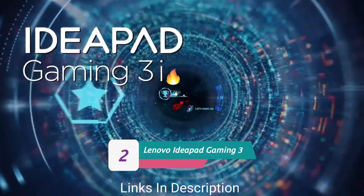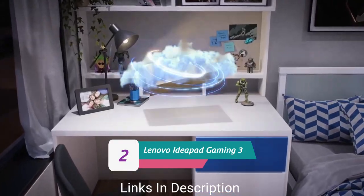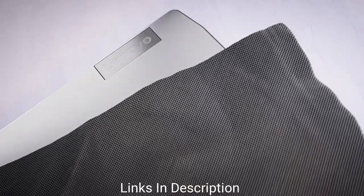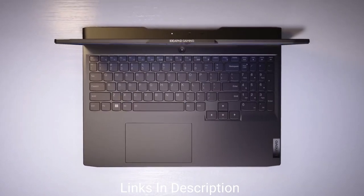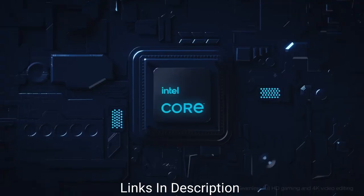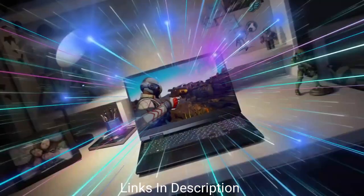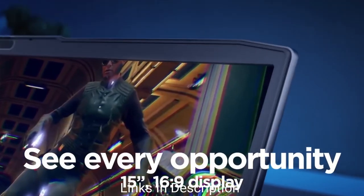Lenovo IdeaPad Gaming 3 — the best cheap 8GB RAM gaming laptop. Typically a decent gaming laptop costs over $1,000, but the IdeaPad Gaming 3 costs much lower. It's powered by an AMD Ryzen 5 5000 series processor with 12 threads boosting up to 4.2GHz, and packs an NVIDIA GeForce RTX 3050 Ti graphics card with 85 watts of power — incredible for a gaming laptop that can run most AAA titles. It comes with 8GB RAM and 256GB SSD.